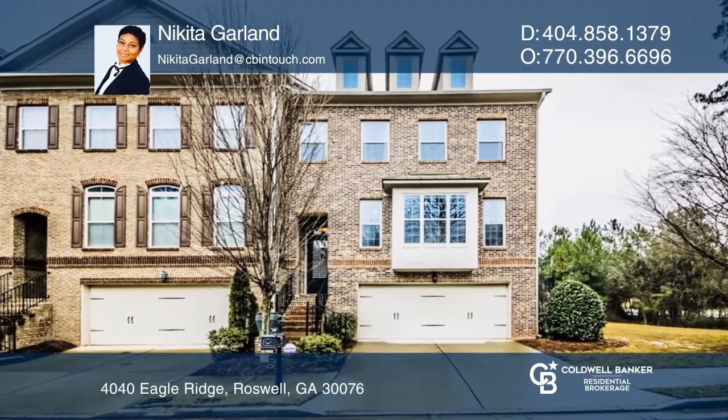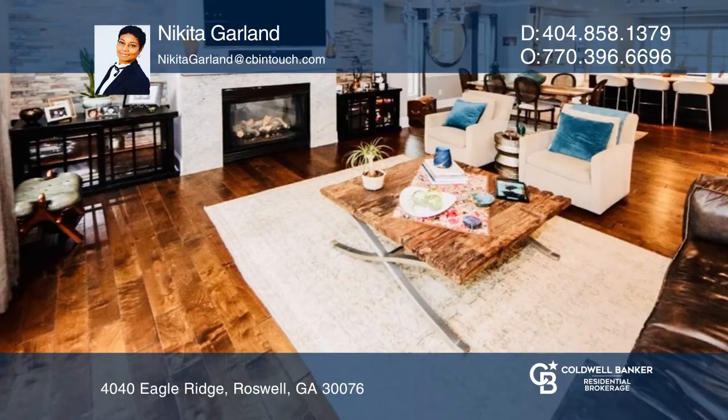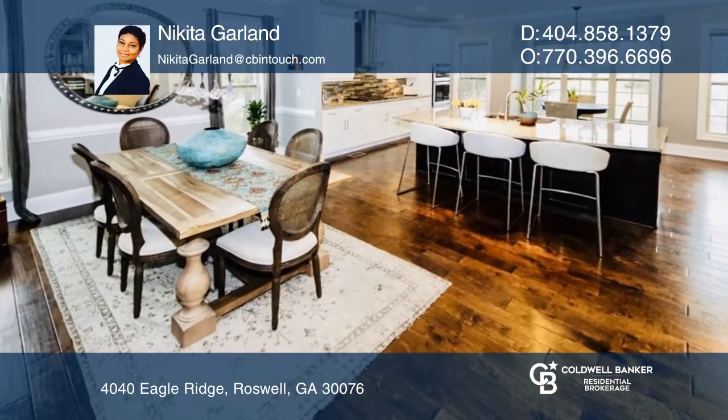This totally updated end unit is located in a prime location in Roswell. The main floor features a spacious living and dining room.